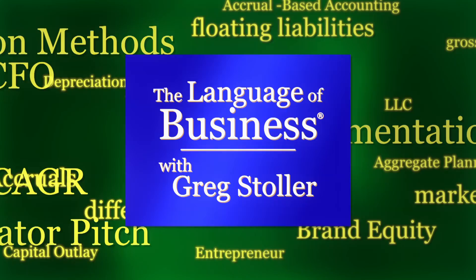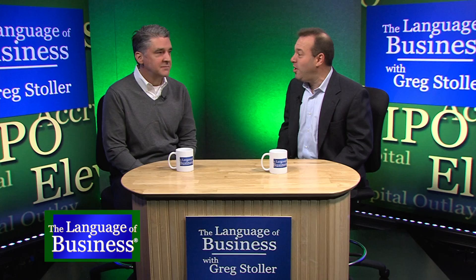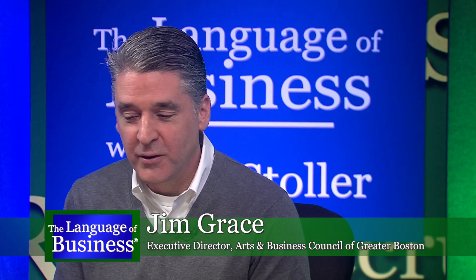If you're an artist and you just got your first big contract, what do you do about the paperwork? That's where Jim Grace comes in. He is the executive director of the Arts and Business Council in Greater Boston. We're a nonprofit and we serve artists and arts organizations in Greater Boston and Massachusetts. Our mission is to help artists with the business of being an artist or a small arts organization.